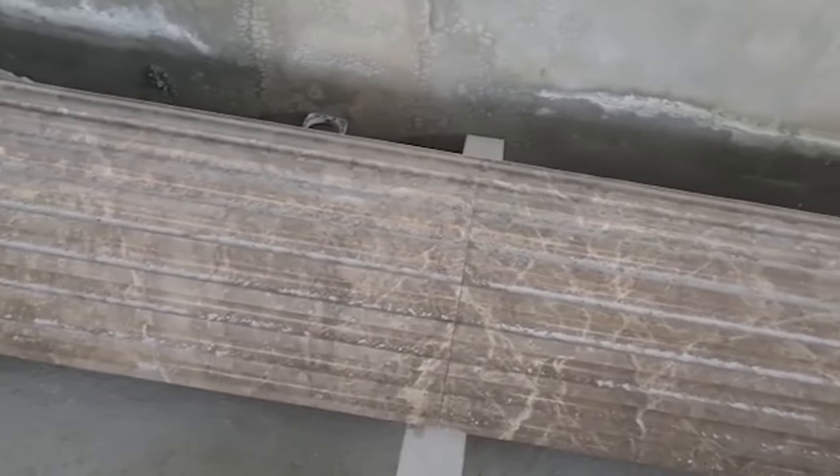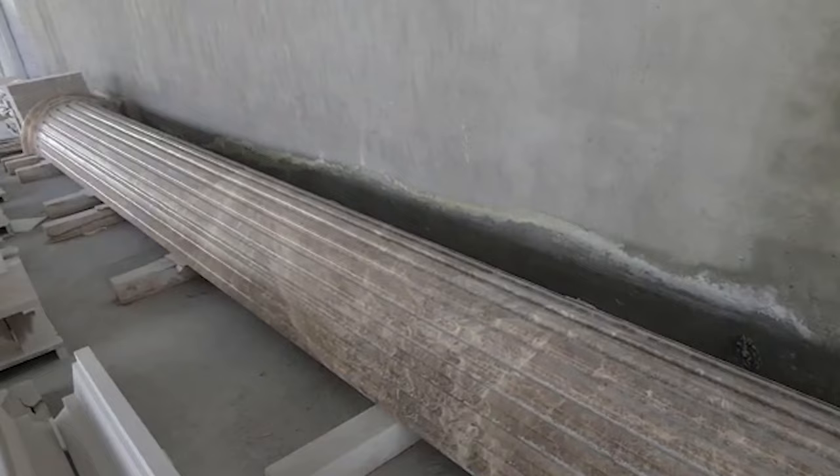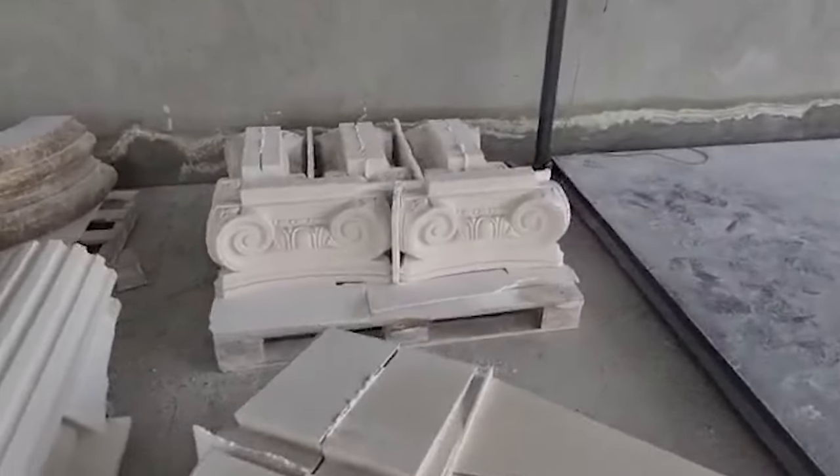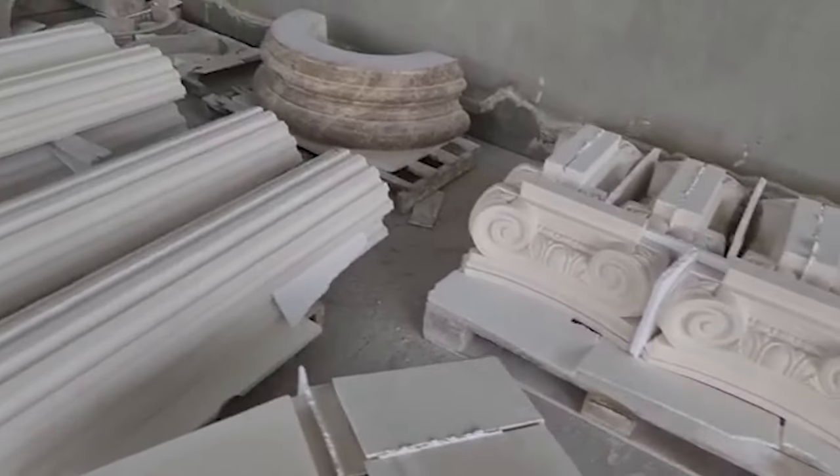Although we have our own quarry, we are not limited to our limestone. By working with other well-known stone quarries, we are offering various limestones, marble, and travertine in different colors that meet the requirements of each individual project.